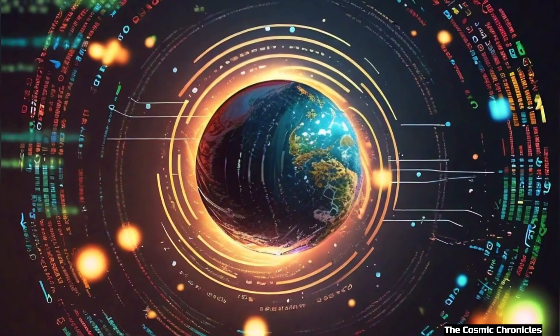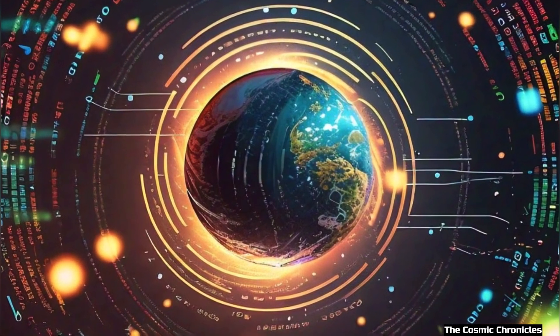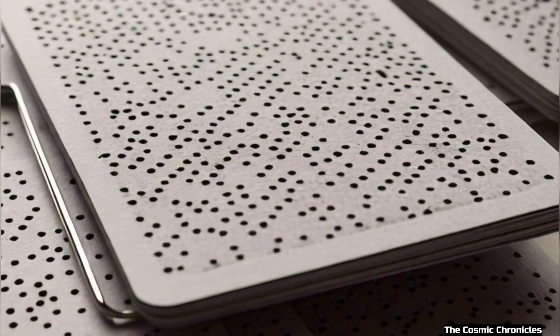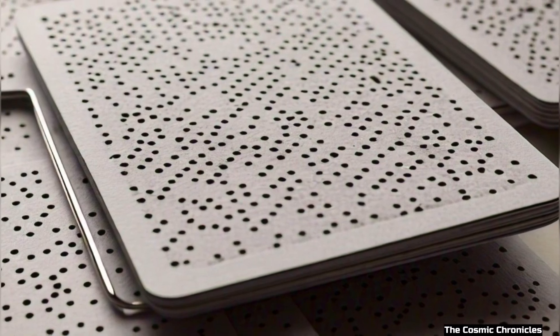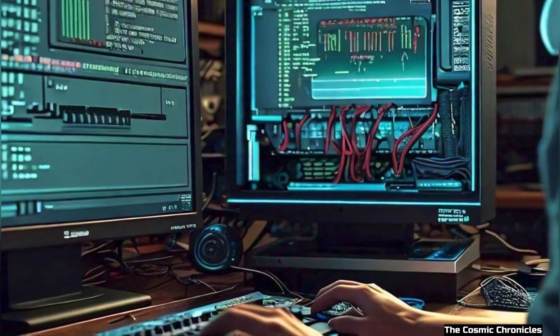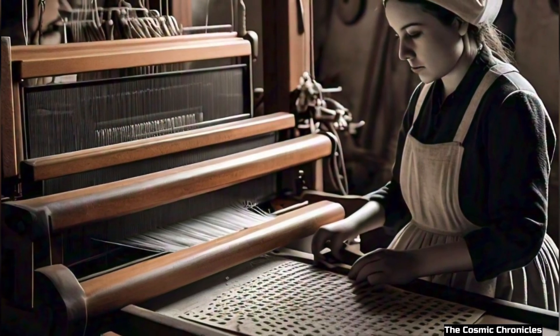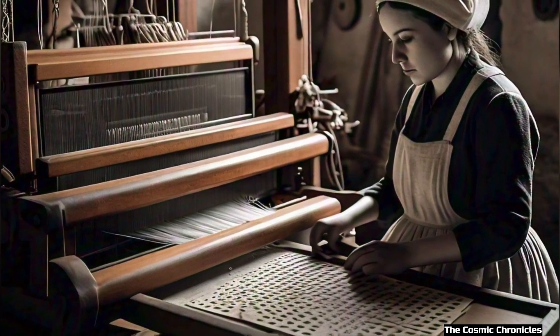The birth of programming. Here's where it gets really cool. These punch cards were like the first computer programs. They gave the loom instructions, just like how we give computers instructions today. This idea of using punch cards to control a machine was so smart that it inspired other inventors.